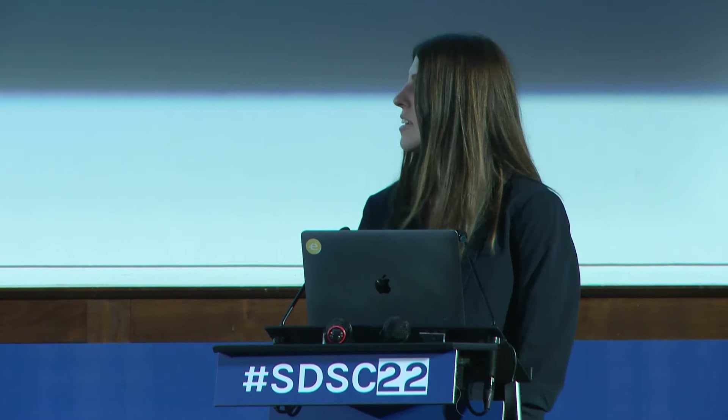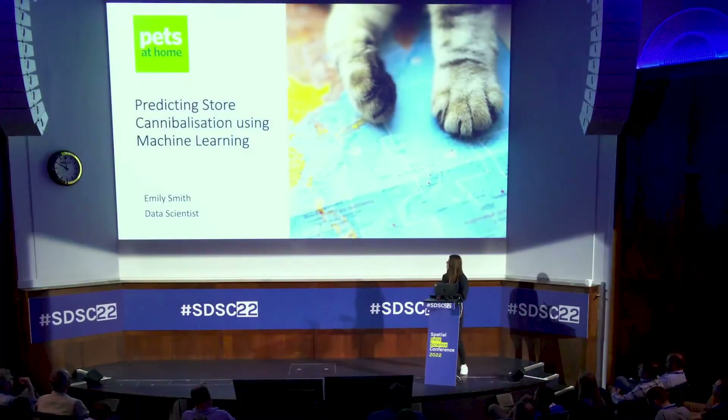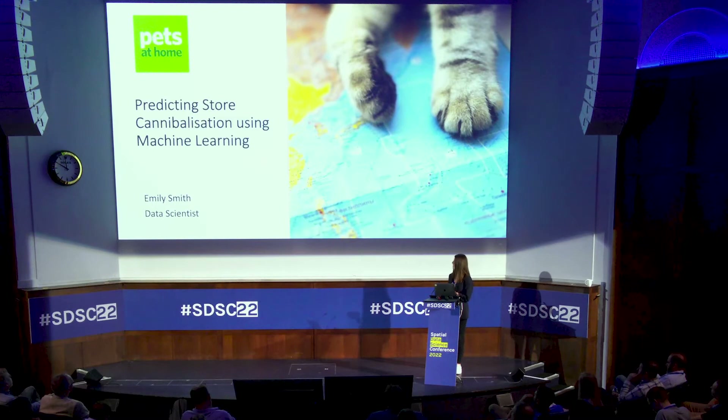Good morning everyone, I'm Emily Smith and I'm a data scientist with Pets at Home. Today I'm going to tell you about a project we recently completed looking at predicting store cannibalization. We've produced a model so that you can place a pin anywhere in the UK and it will tell us how much of our customer base will move to that store, and the impact on surrounding stores. This is an issue that's been solved many times before using gravity models, but we've used a slightly different method using machine learning.